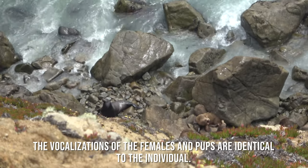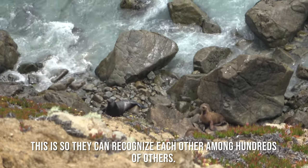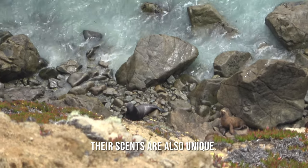The vocalizations of the females and pups are identical to the individual. This is so they can recognize each other among hundreds of others. Their scents are also unique.